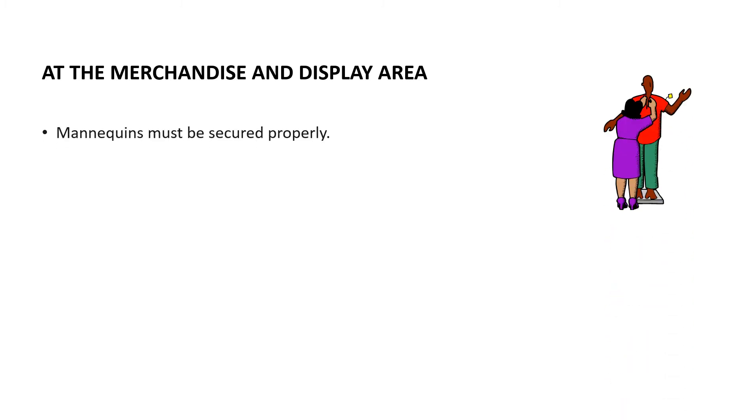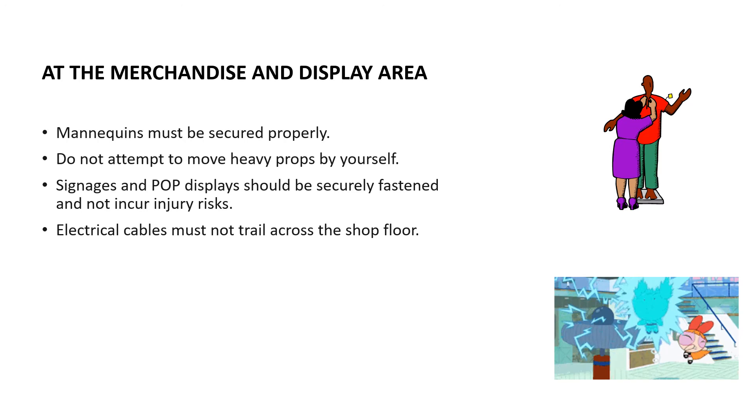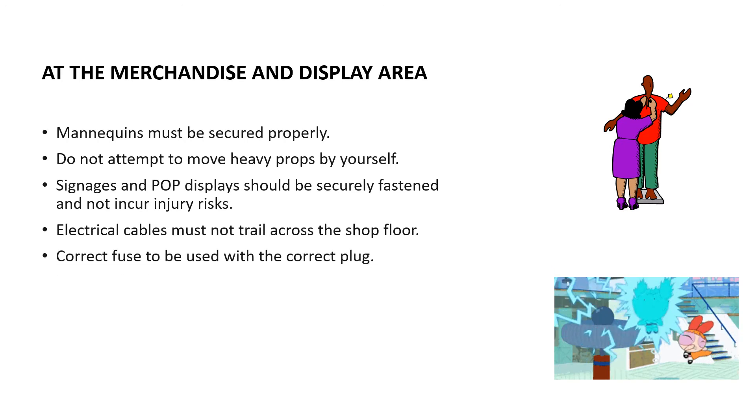At the merchandise and display area, mannequins must be secured properly. Do not attempt to move heavy props by yourself. Signages and POP displays should be securely fastened and must not incur injury risk. Electrical cables must not trail across the shop floor, and the correct fuse must be used with the correct plug.